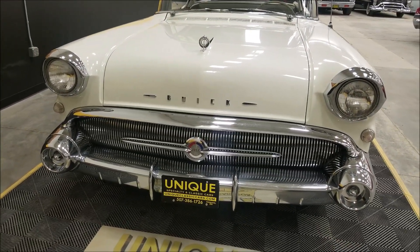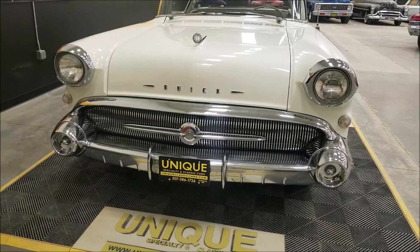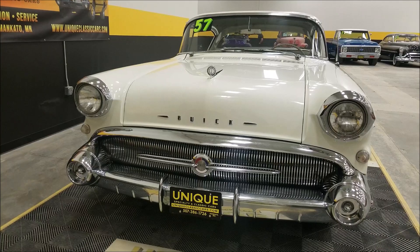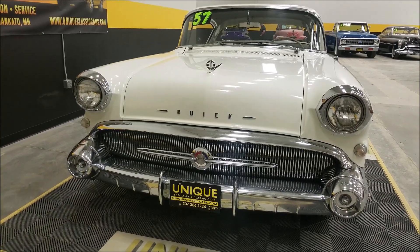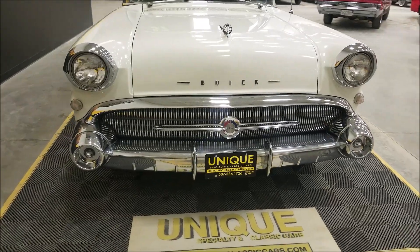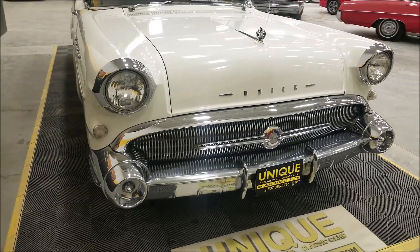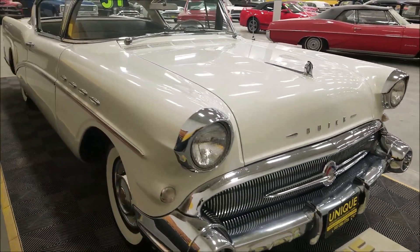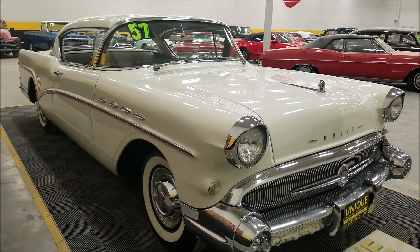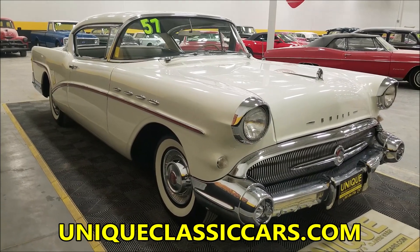Automatic transmission, which I believe would have been an option in '57 on these. As far as engine numbers matching, it still has the original engine — a 364 cubic inch nailhead V8. You can check out the pictures to see the VIN where it's stamped on the engine.